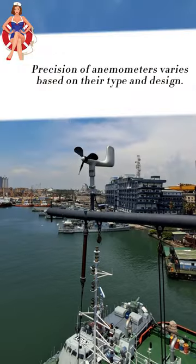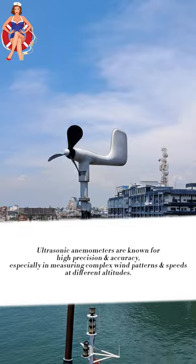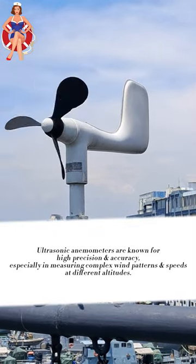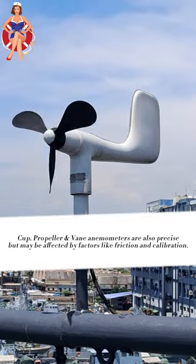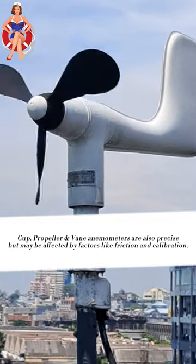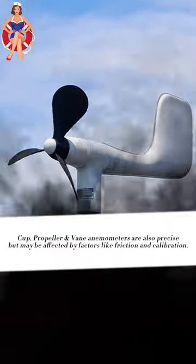The precision of anemometers varies based on their type and design. Ultrasonic anemometers are known for high precision and accuracy, especially in measuring complex wind patterns and speeds at different altitudes. Cup, propeller, and vane anemometers are also precise, but may be affected by factors like friction and calibration.